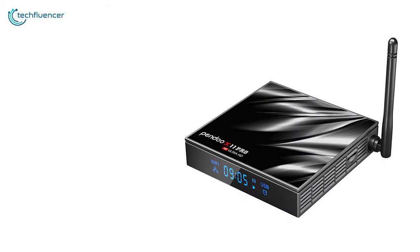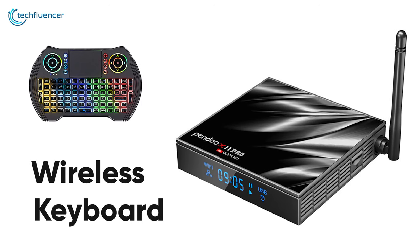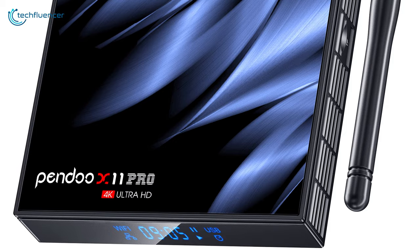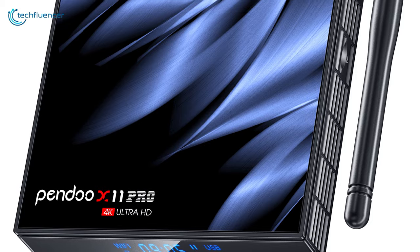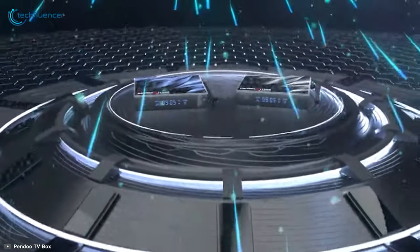This one comes with a wireless keyboard with a decent layout to make your gaming effort more convenient. Overall, the Pendoo X11 Pro is a decent yet powerful Android TV Box at a reasonable price range.